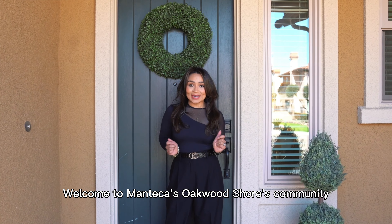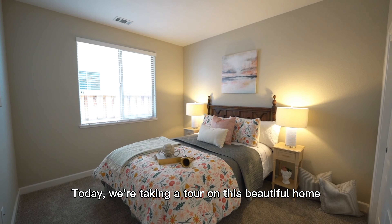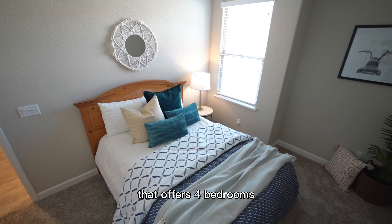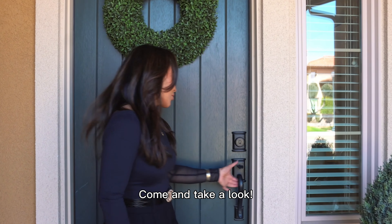Welcome to Manteca's Upwood Shirt community. Today we're taking a tour of this beautiful home that offers four bedrooms, three and a half bathrooms, and an office. Come and take a look.